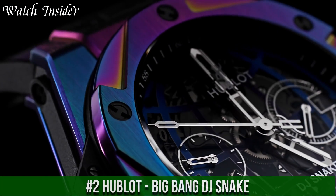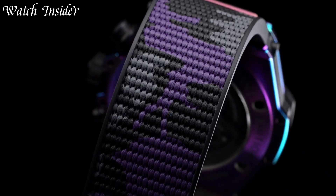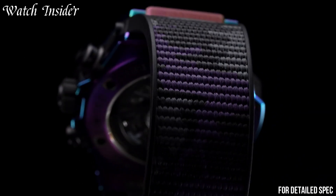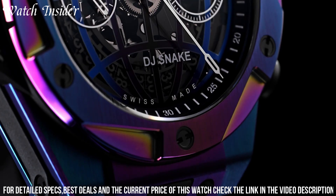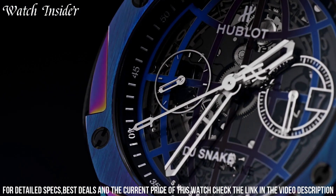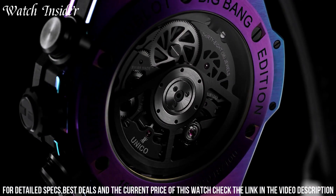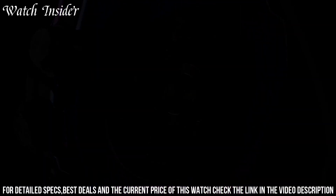Number 2. Hublot Big Bang DJ Snake — a stylish and modern timepiece that combines cutting-edge design with high-performance functionality. This limited edition watch features a black ceramic case and bezel with an embossed snake design, a striking skeletonized dial, and a black rubber strap with a snake pattern.